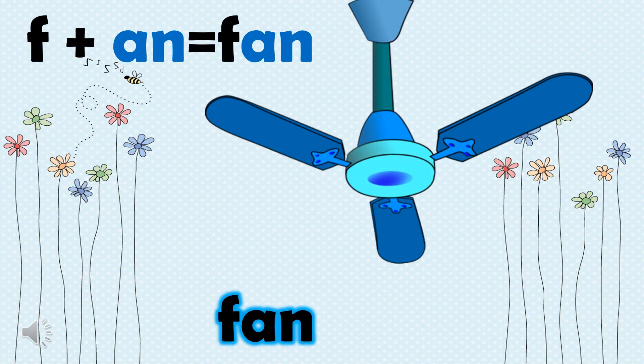Now, coming to the next picture. You must have all seen it in your homes. What is it? It's a fan. F, an, fan.